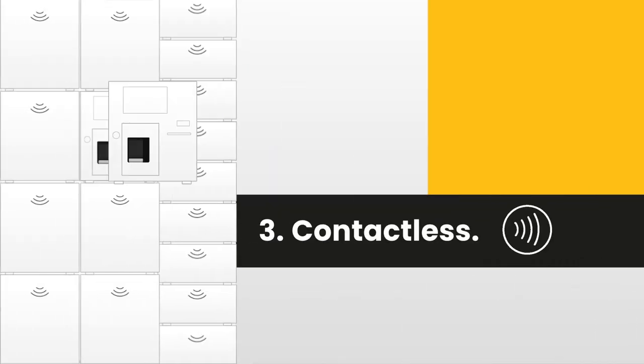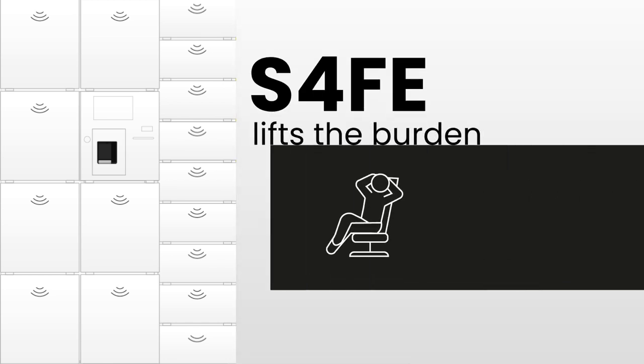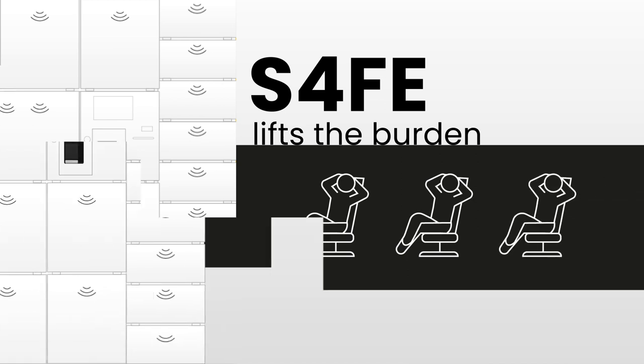3. Contactless: SAFE's intuitive interface handles deliveries and retrievals at a moment's notice. A communication module provides instant support, lifting the burden on your facility manager and your users.